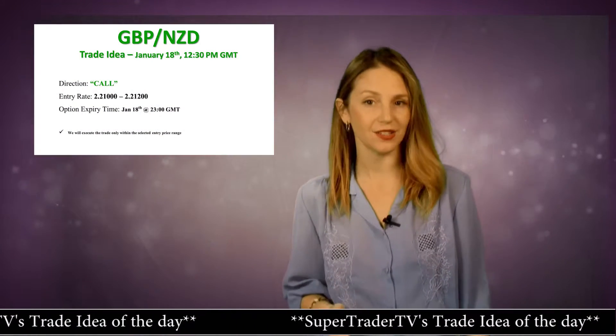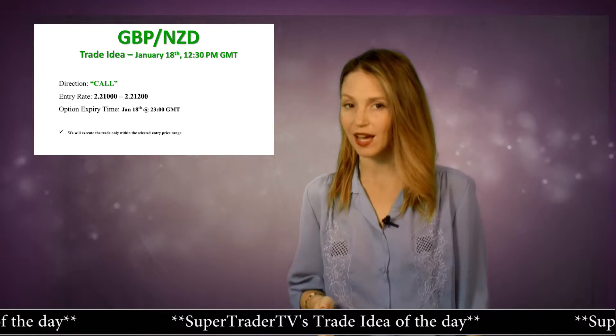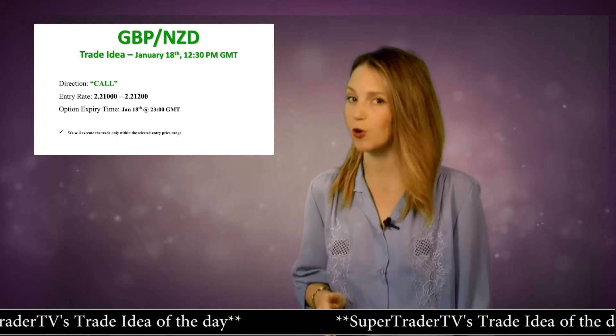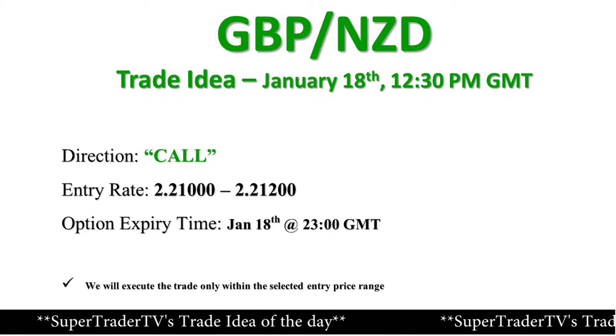The Great British Pound is correcting today after an extreme market sell-off, and now the Pound-New Zealand dollar cross is reaching an intraday support level. The temporary correction is expected to continue during the rest of the trading day.